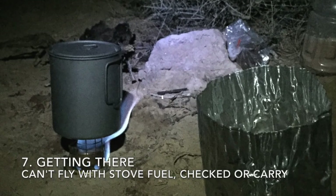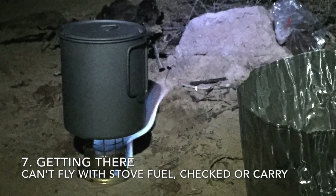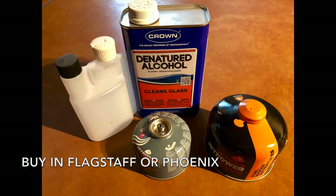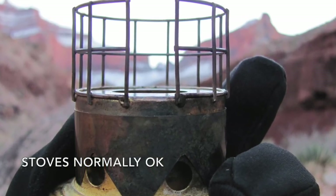Next topic is getting there. The first thing people seem to overlook is you cannot carry or check stove fuel on airplanes. If you are flying, you'll have to stop and purchase your canister fuel, alcohol, or white gas. Stoves can be transported by plane if clean.